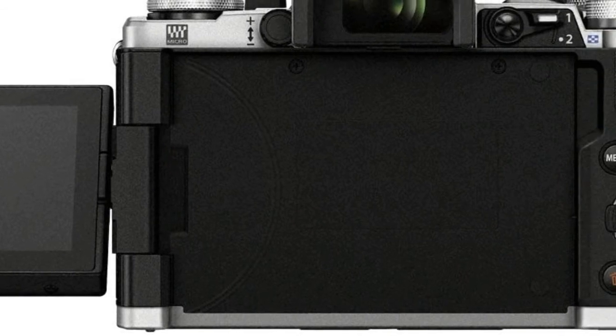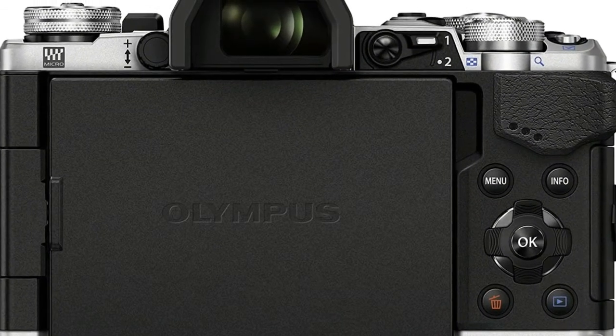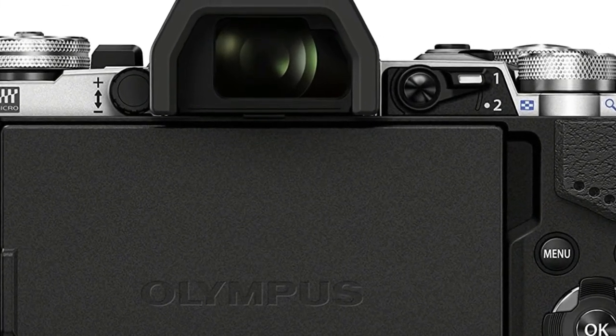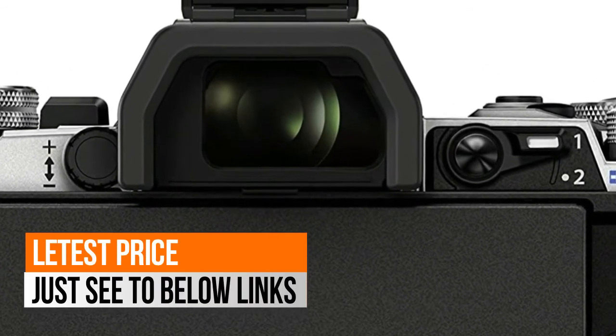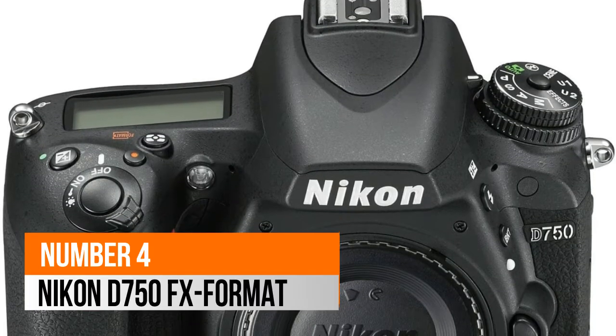Operating temperature: 32–104°F / 0–40°C. 16MP Live MOS sensor with 40MP high-resolution shot mode. Large 2.36 million dot electronic viewfinder. Number 4: Nikon D750 FX.